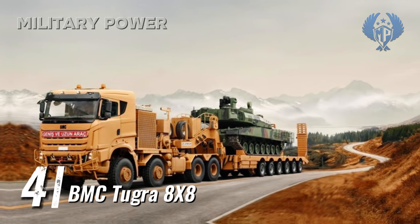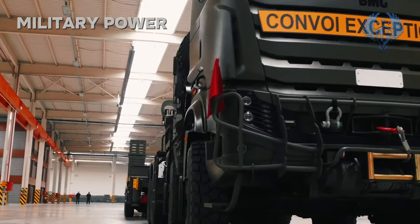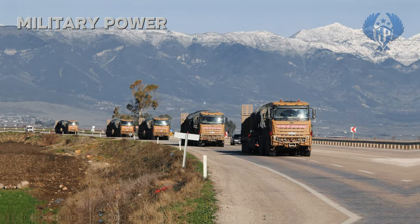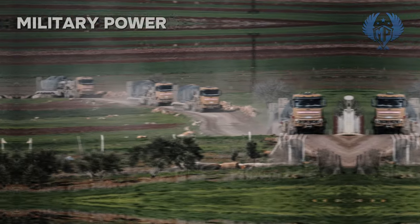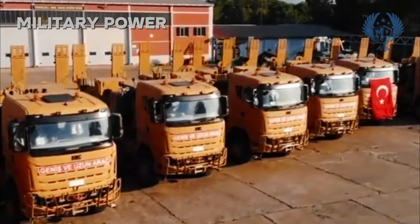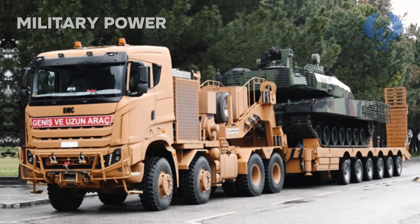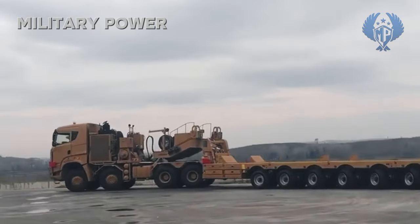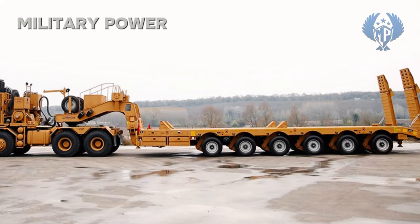Number 4: BNC Tugra 8x8. Recently, a new tank transporter emerged in Turkey, developed by BNC to meet the requirements of the Turkish Armed Forces. It is the largest vehicle in the BNC line of military trucks and was first publicly revealed in 2019. A total of 72 of these tank transporters have been delivered to the Turkish military. It can transport main battle tanks such as the M60T and Leopard 2, as well as the latest Turkish Altay. The vehicle is fitted with a diesel engine developing 620 hp, and the prime mover is fitted with a front-mounted winch and loading winches behind the cab.